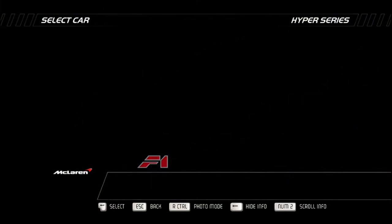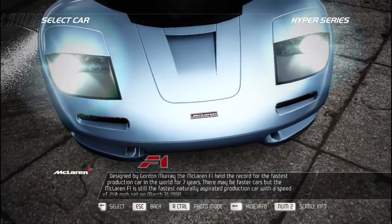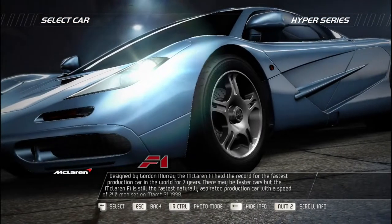Designed by Gordon Murray, the McLaren F1 held the record for the fastest production car in the world for seven years. There may be faster cars, but the McLaren F1 is still the fastest naturally aspirated production car.